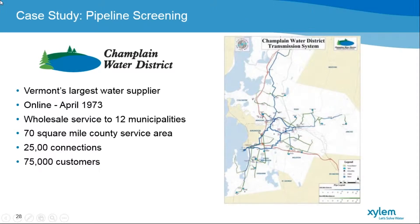We went online in April 1973, and that's key because that is basically when we built our transmission mains. We have about a 70 square mile service area. There are about 25,000 connections within the service systems we have, and about 75,000 customers served from our wholesale supply.